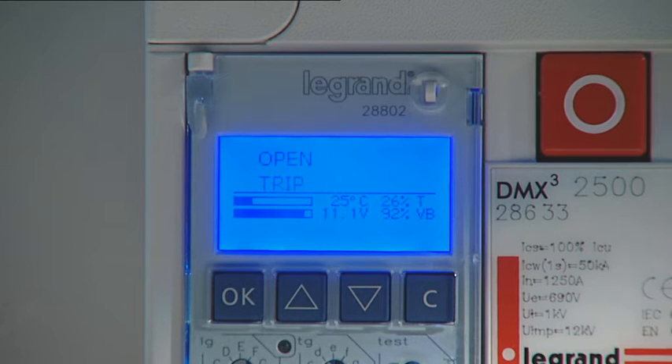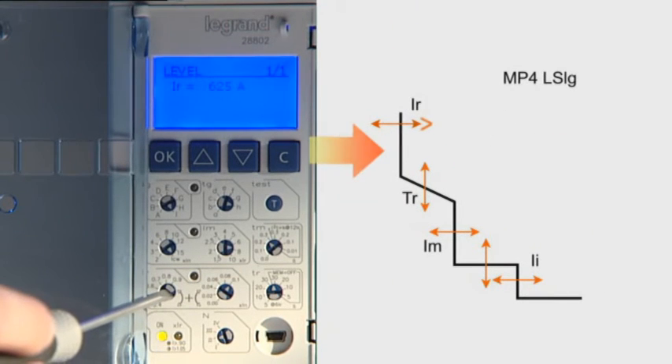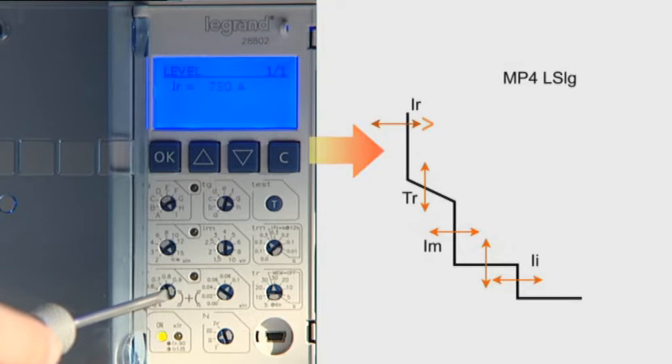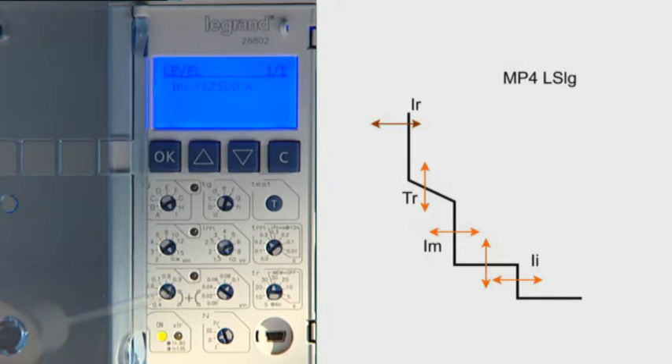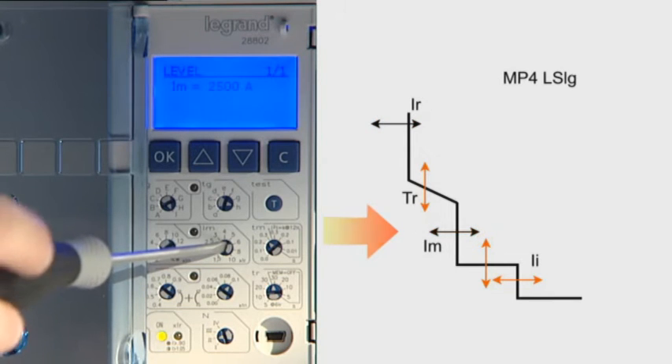Depending on the version, the tripping units can be used to set the values for current and operation time, for protection against overloads, short circuits and earth faults. The values are set by rotating the special selector switches on the front panel of the unit.